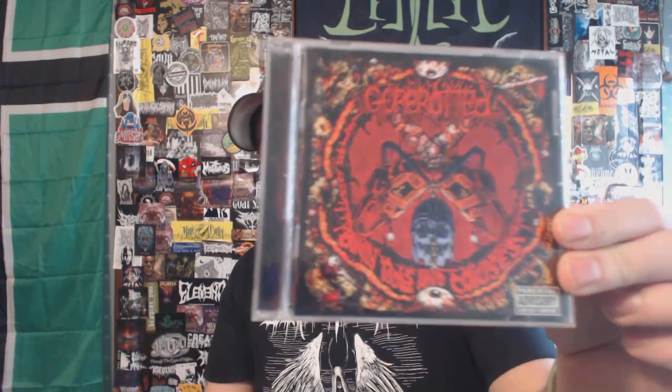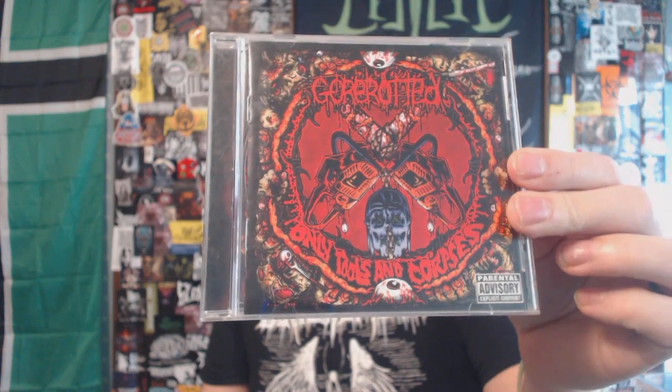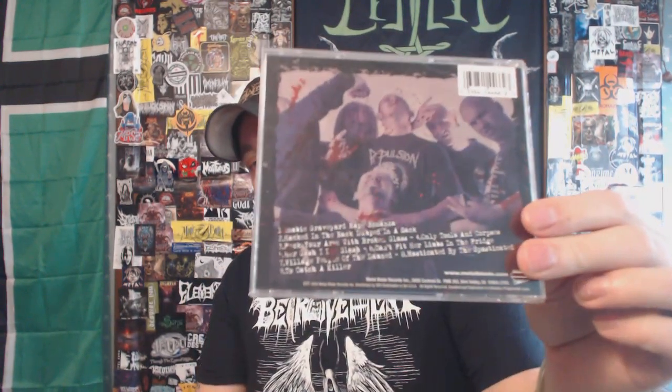I think I may have inadvertently lied to you guys in the last video. The last album I showed was from the band Gore Rotted, and I thought that was the only album I had from them under that moniker before they changed their name to The Rotted. I was wrong — I do have one more. This one actually came out before the one I showed last video. This is Gore Rotted with 'Only Tools and Corpses.' I purchased this on Discogs right before I deleted my old account, and it got delivered sometime during the move to the new house. I just forgot about it, came across it this week, and put it on the shelf.